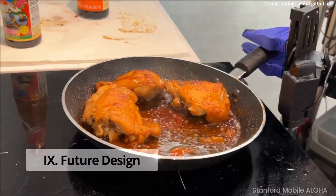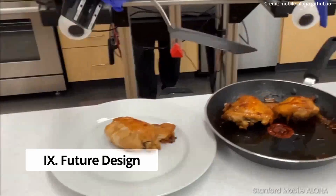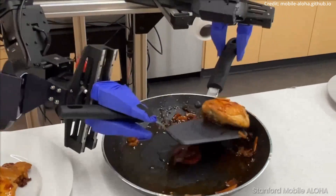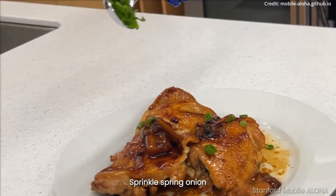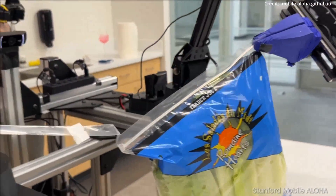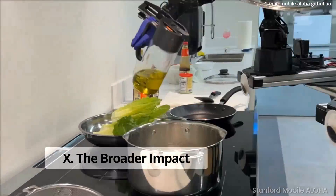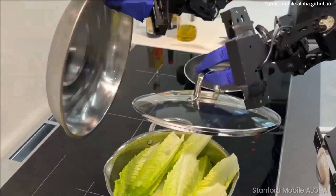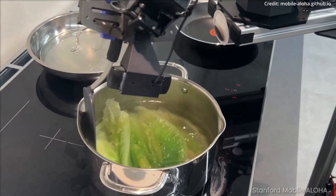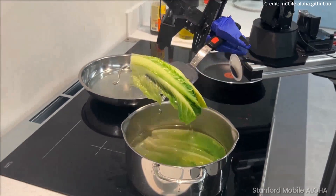Looking ahead, the team aims to scale down the robot's size and increase its range of movement to make it suitable for a wider range of environments. They also plan on broadening the robot's learning abilities to include a diverse array of task examples. The implications of this robot's development are far-reaching, opening up conversations about the integration of robotics in everyday life, the potential displacement of jobs, and the role of autonomous robots in simplifying human tasks.